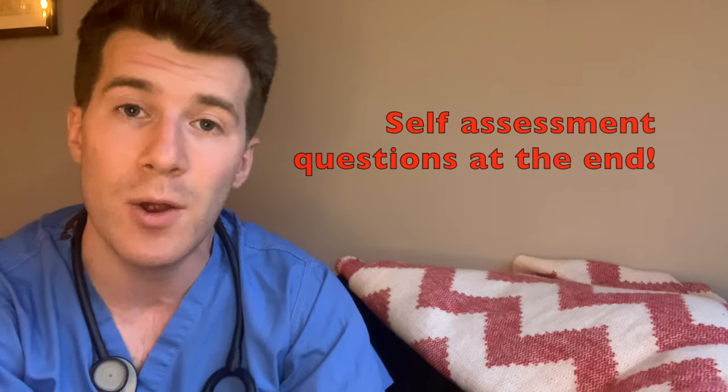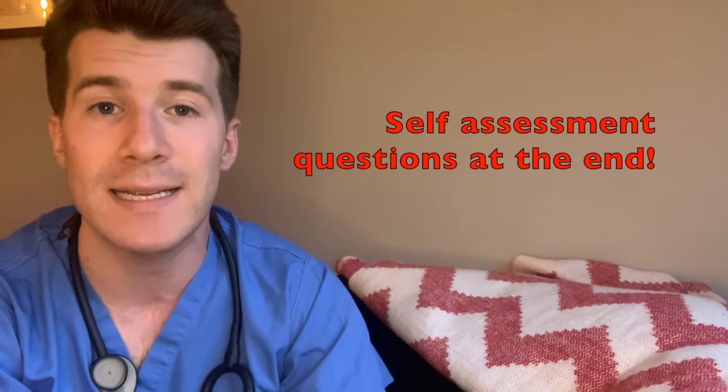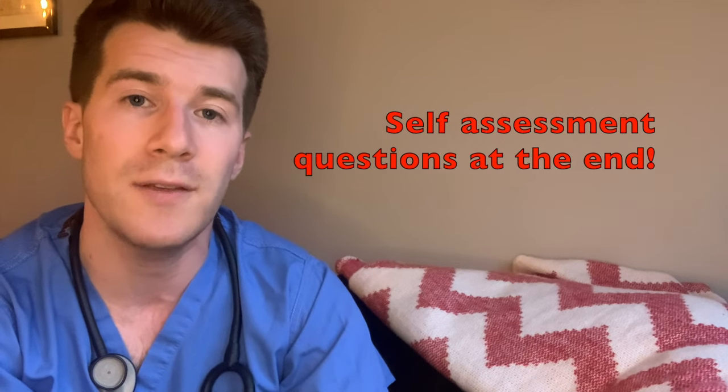If you're a health professional you might want to stick around until the very end of the video because I've included some self-assessment questions for you to test your knowledge acquired during this video, and I've included the answers to these in the description box beneath this video.